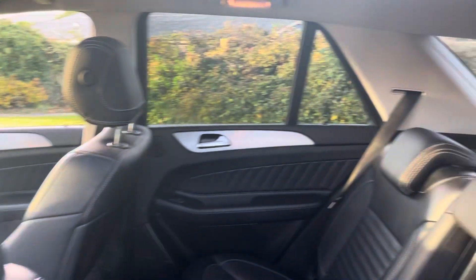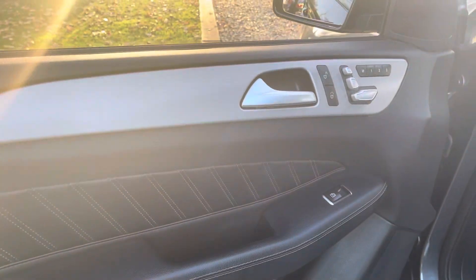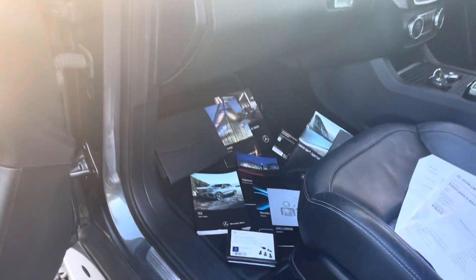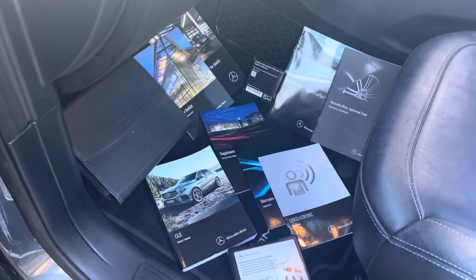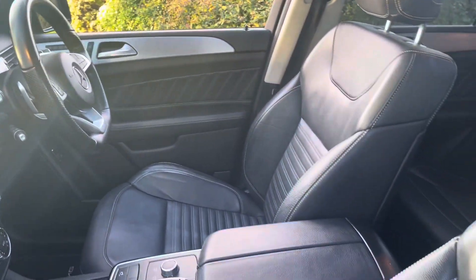No bad odours. It's got memory pack both sides, heated seats. The interior is in lovely, lovely condition.